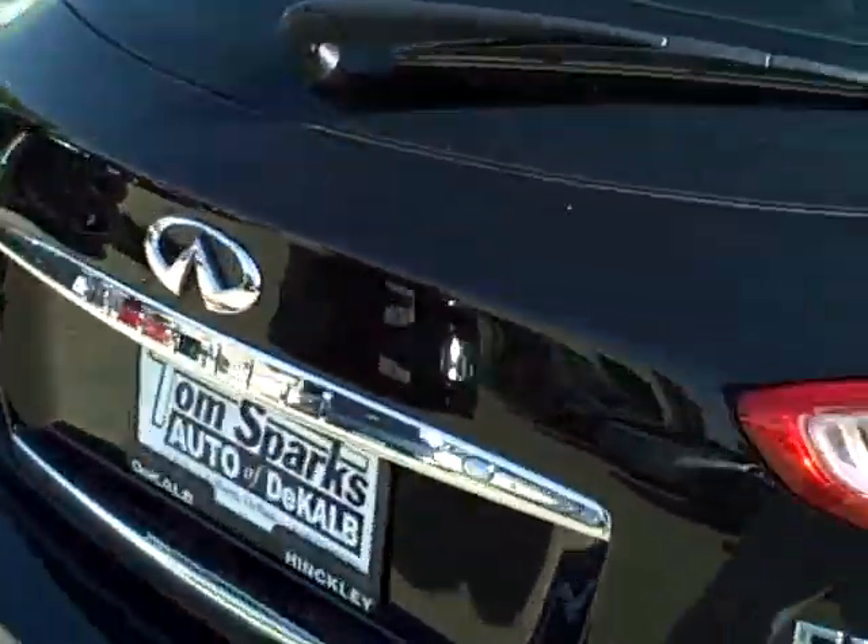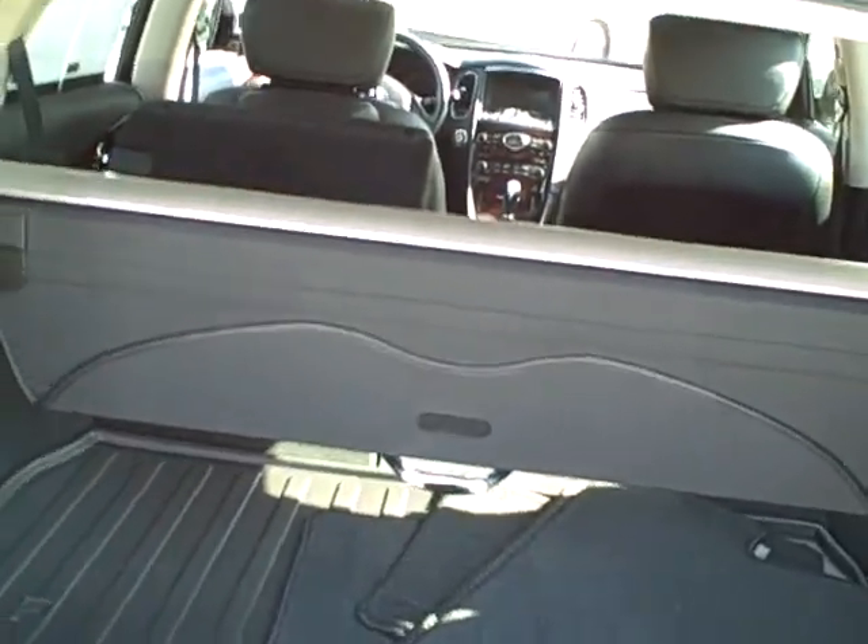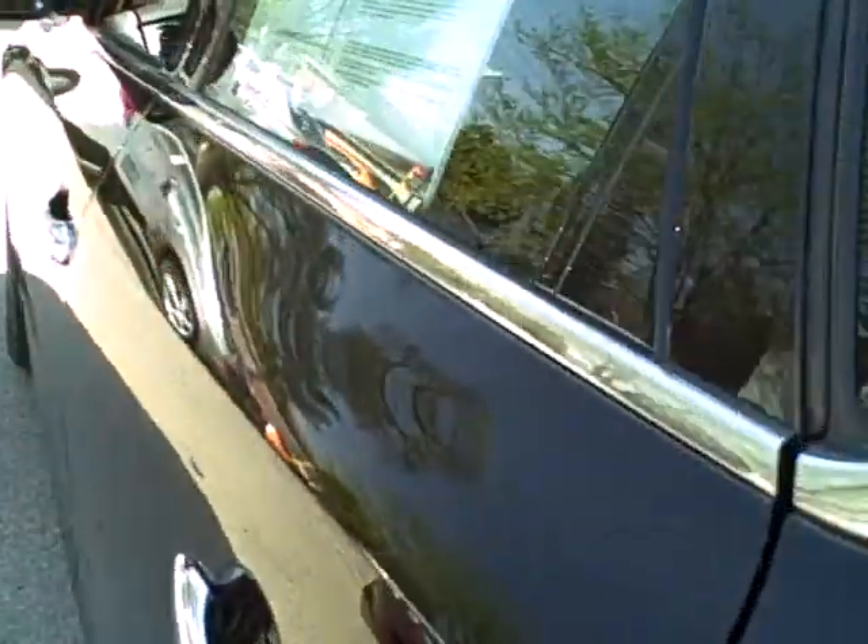One thing that I was really impressed with — little power back buttons right here. That just throws that back seat, unlocks it. If your seat's all the way up, it'll be laying down for you. It's a nice little option.